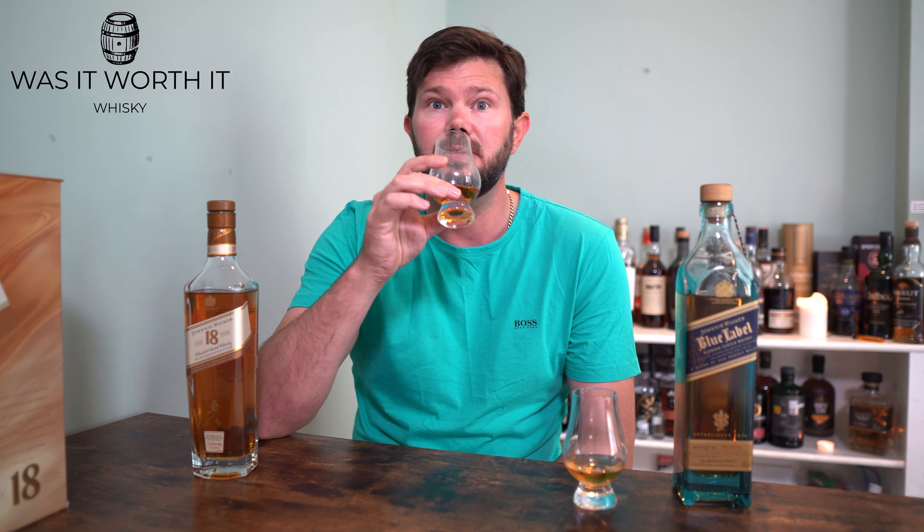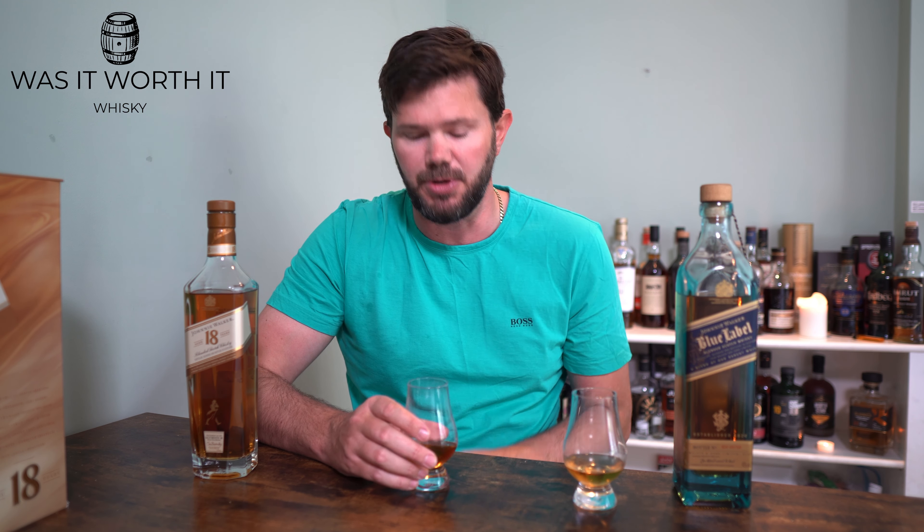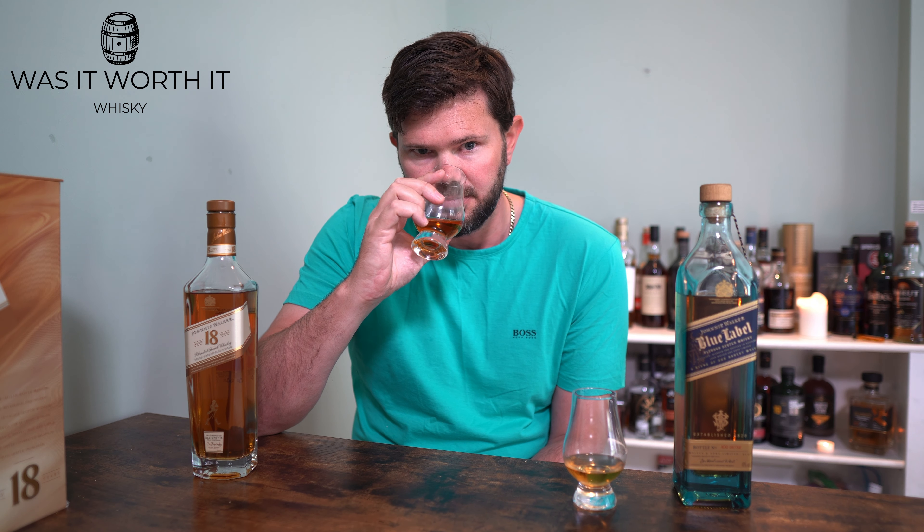On the nose, the 18 Year Old is quite nice. I get honey, sherry notes, raisins, some brandy vanilla custard. It's quite fruity and citrusy — I get mandarin, lime, a bit of cloves. There's a lot in this 18 Year Old nose. I also get mint, like a fruit-mint or orange-pith note, and then the ever-so-slightest wisp of smoke. I also get a bit of banana in there as well.